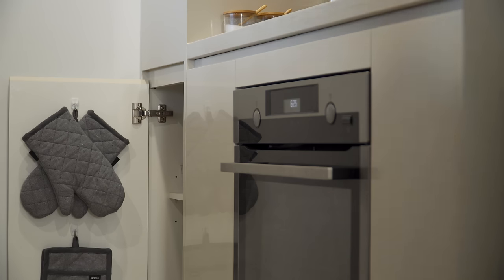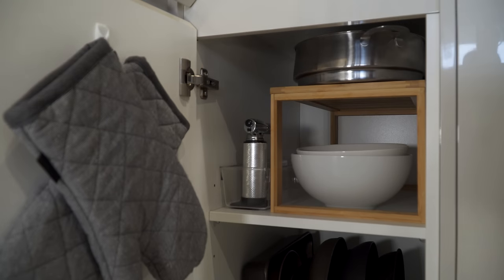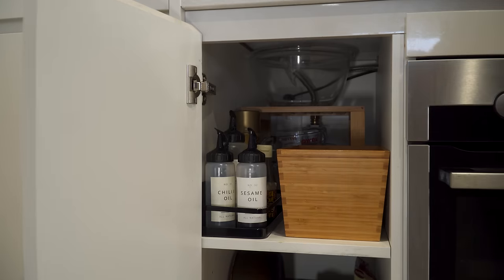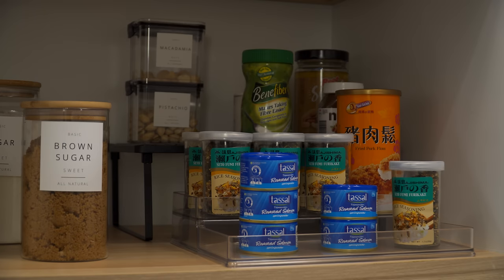Another great solution to maximize vertical space is by using shelf inserts. It is a great addition to any kitchen and can also be used to maximize space in a deep and narrow cabinet. The additional height makes it easier to see things in the back and keep it organized.